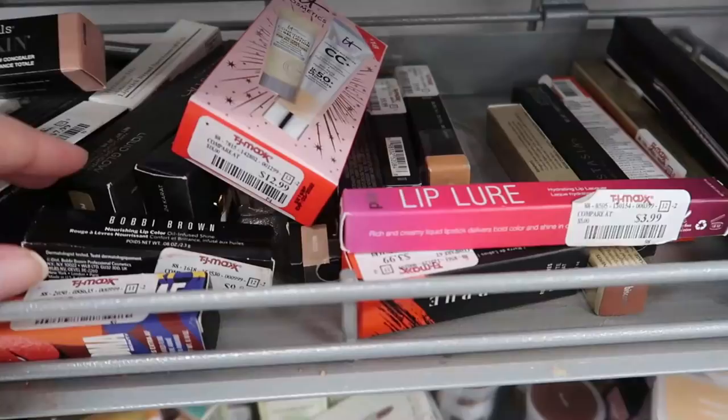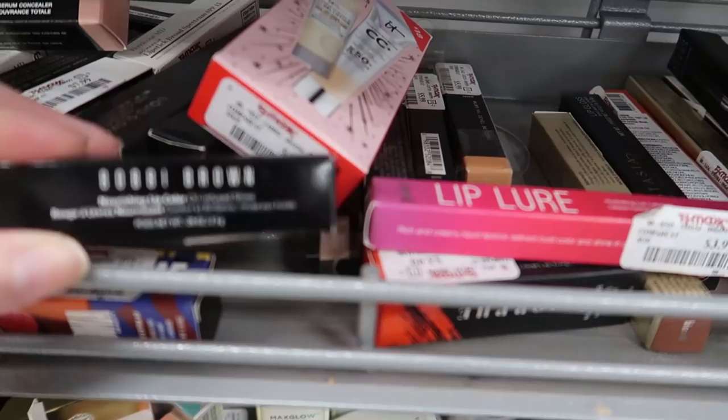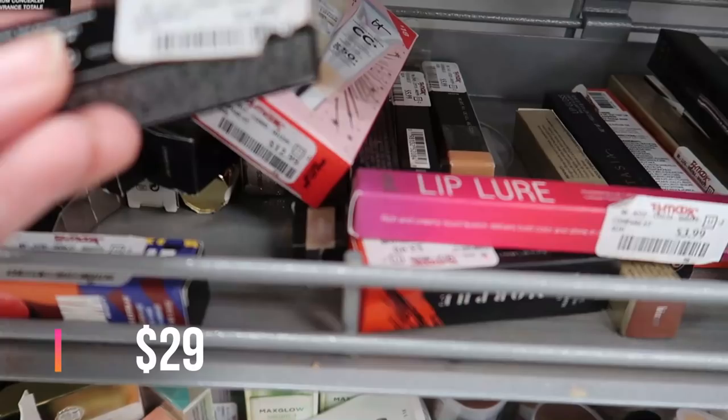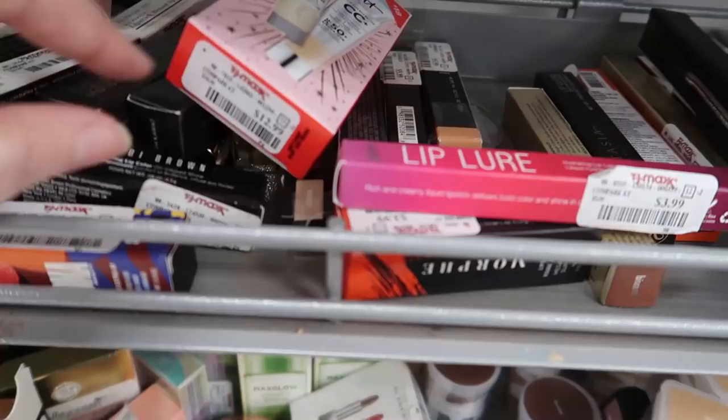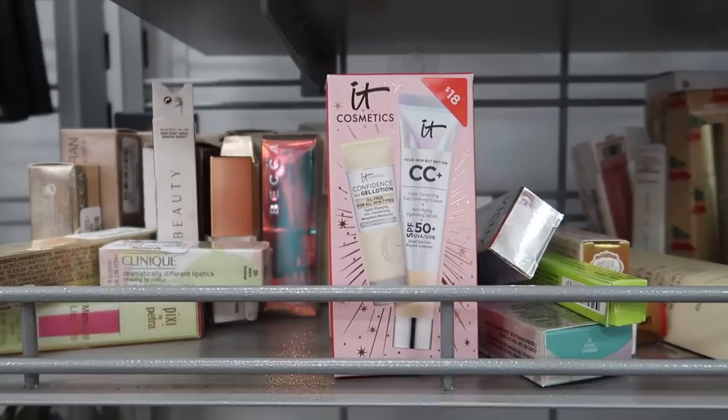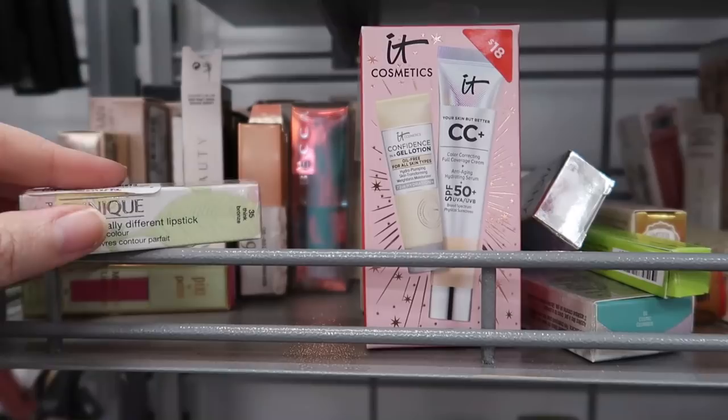Here are a couple of interesting new lip products. This is the Bobbi Brown Nourishing Lip Color — it's an oil-infused shine, looks like a bullet — going for $9.99 in the shade Blush. And then we have the Pure Lipler Hydrating Lip Lacquer going for $3.99 — that's a new one.